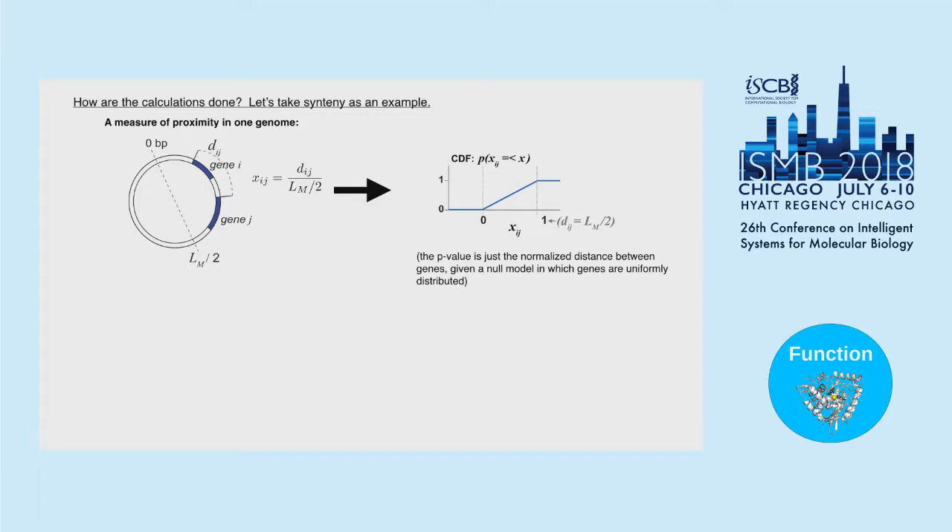We take two genes i and j, calculate the distance between them in base pairs, and normalize it by the chromosome length divided by two — because bacteria have circular chromosomes, so the furthest apart two genes can be is at opposite sides of the circle. This gives x_ij ranging from zero to one, effectively a p-value: the probability of seeing these genes at this distance or less given a uniform null model where genes are uniformly distributed along the chromosome. This null model is quite reasonable for prokaryotic genomes.